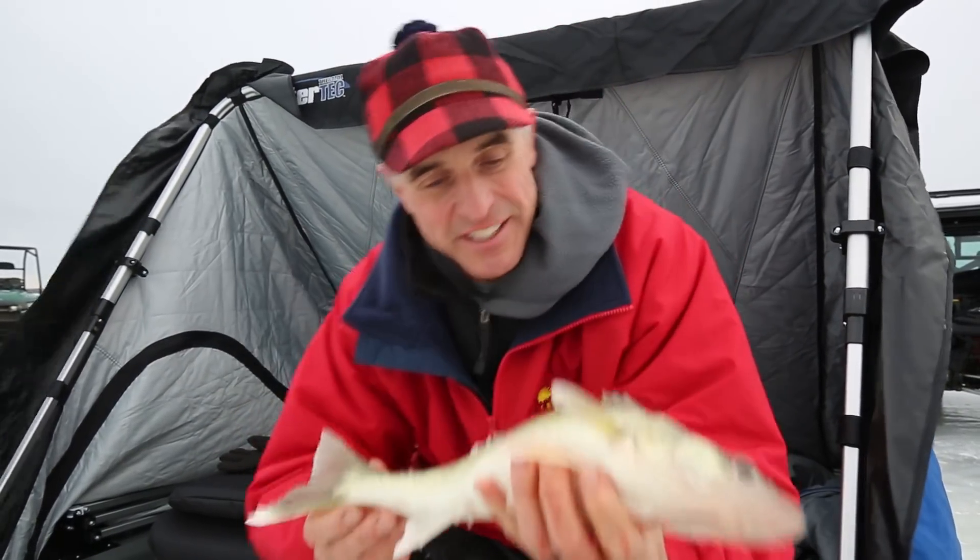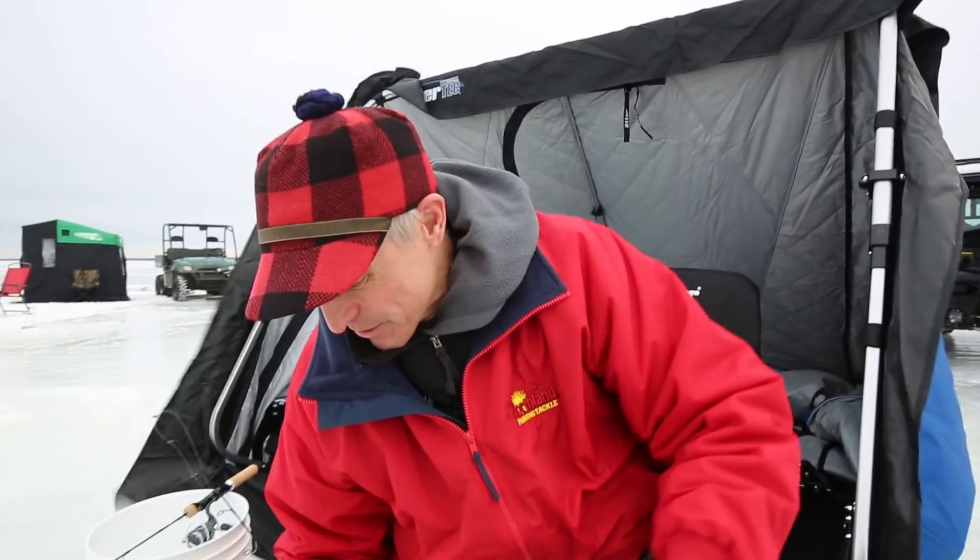Man, early ice walleyes. There is nothing as fun as these guys right here. I'm going to let that one go back down the hole. But you know what? I am at one of our premier early ice destinations — a place we all race to get to because it's full of hungry, biting fish.